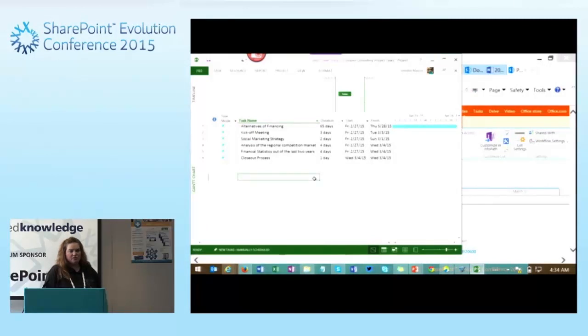How many of you are big Project users? Have you done anything with the integration? It's pretty cool — this is one that just works. With SharePoint 2013 and Project 2013, it just works together very easily. We haven't had any syncing issues across a couple of different projects, so it's been a very good experience.